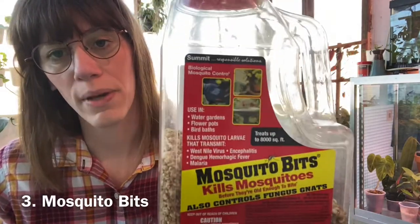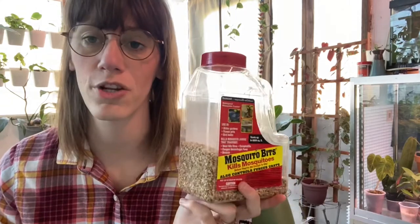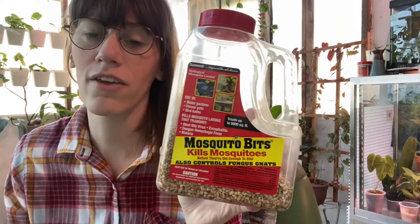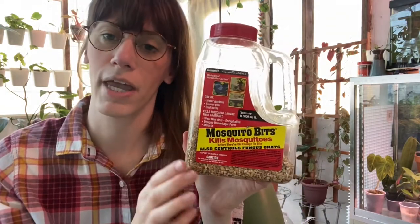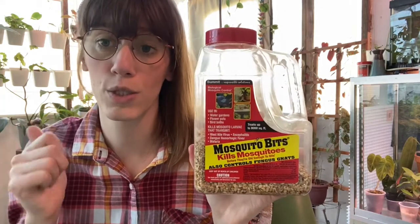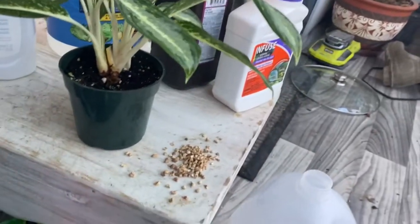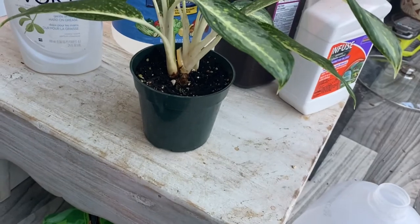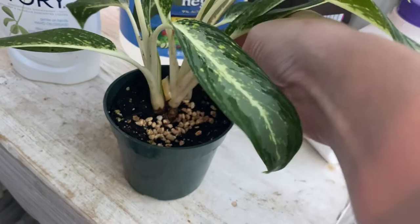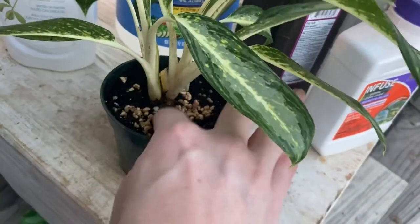The other thing you can do for gnats is mosquito bits — more of a prevention method, but it will also work to treat an infestation; it just takes one to two weeks to work. A lot of folks will argue that this doesn't work, but the reason is it's more prevention than treatment. If you are treating an infestation, use it in conjunction with something like hydrogen peroxide or a soapy spray. Use about a palm-sized amount for any three-to-six-inch pot, just enough to cover the soil with good contact all the way around. Mosquito bits release what's called BTI, which kills the fungus in the soil.